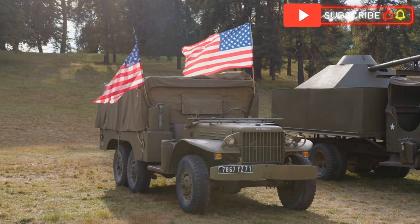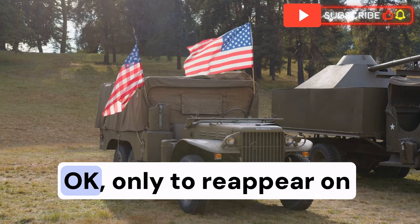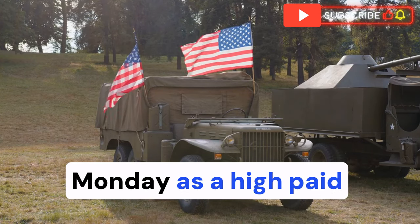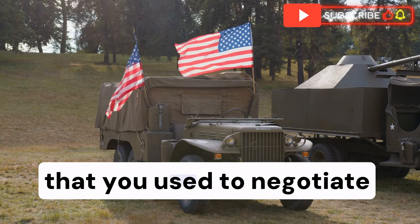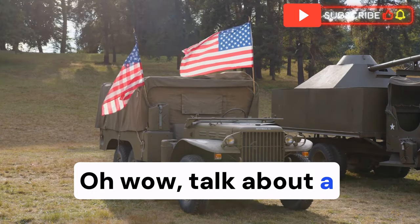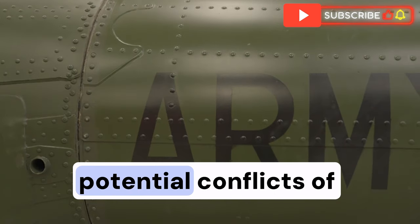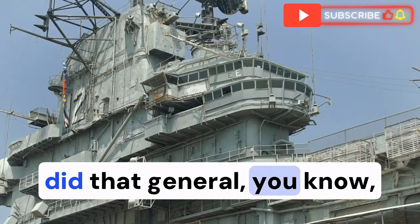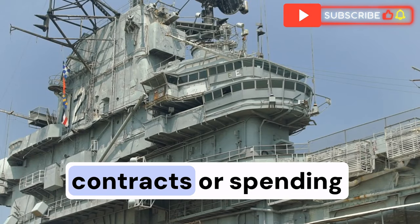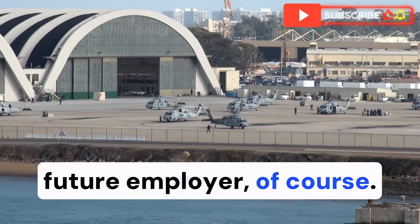Picture this: a high-ranking general retires from the Pentagon on Friday, only to reappear on Monday as a high-paid consultant or executive at one of these same defense giants they used to negotiate with. It definitely raises questions about potential conflicts of interest. Did that general maybe prioritize certain contracts or spending decisions — ones that would benefit their future employer?